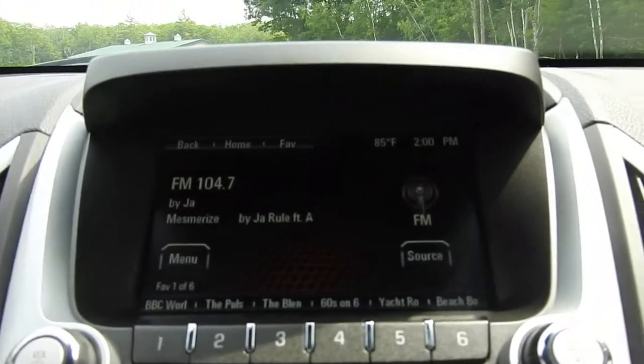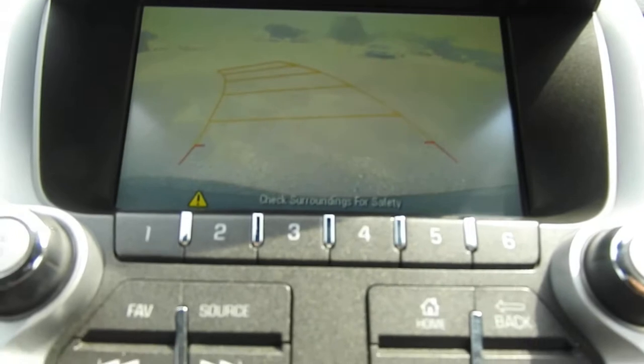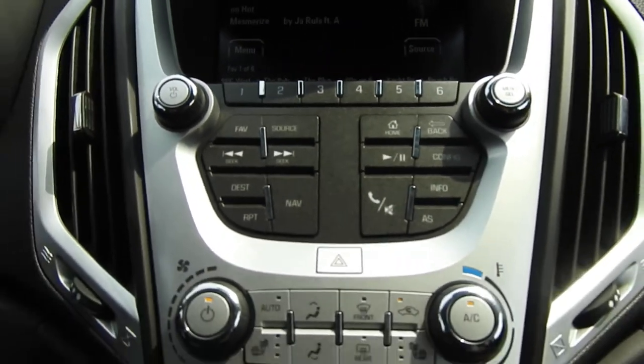You've got your infotainment system here — AM, FM, Bluetooth phone hookup, all that good stuff. Your backup camera is included. You've got some radio presets up there as well as physical buttons for your audio system to pair your phone and such.